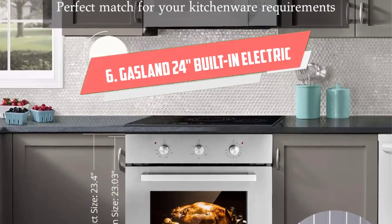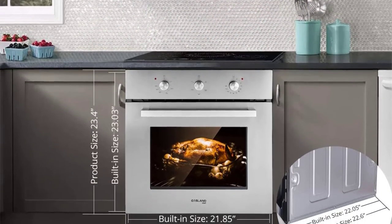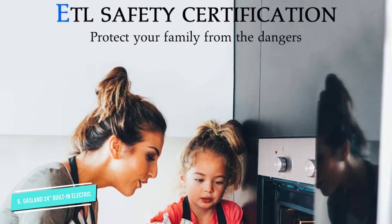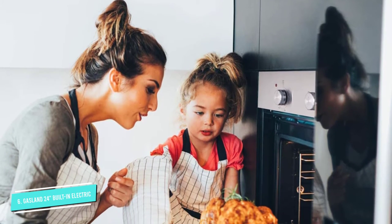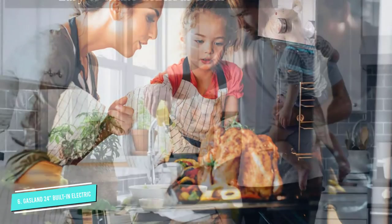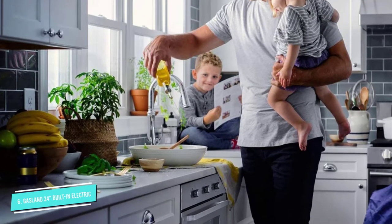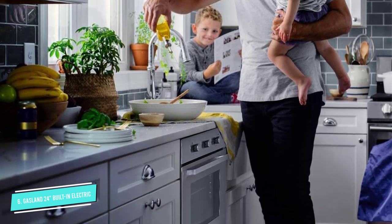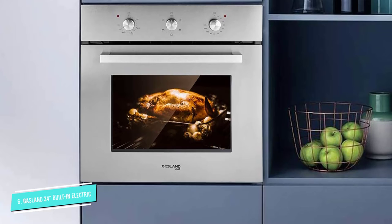Number 6. Gasland 24 Built-in Electric. With this single-in-wall oven, its door is black, made of three-layer tempered glass that can safely and effectively vaporize steam at high temperatures. The handle consists of aluminum alloy, and the oven door is removable for easy maintenance. With a capacity of 240V 60Hz, this electric grill can provide power with a maximum capacity of 2000W.